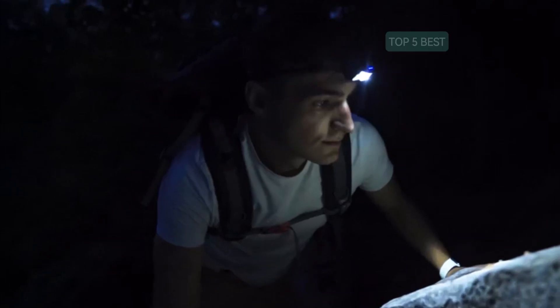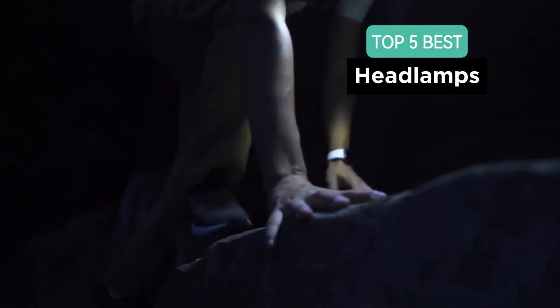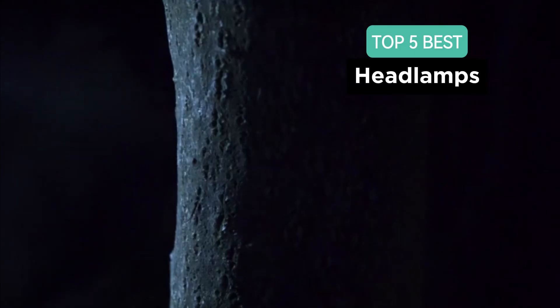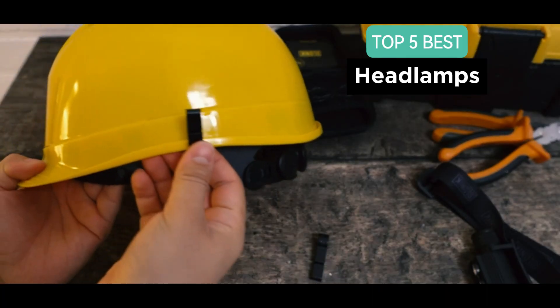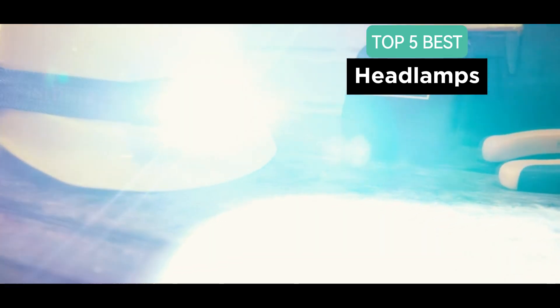Looking for the best headlamp to light up your adventures in 2024? Well, you've come to the right place. Today, we're counting down the top 5 headlamps that are sure to illuminate your path and enhance your outdoor experience.